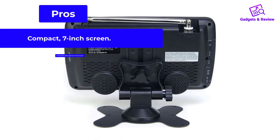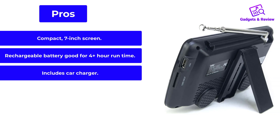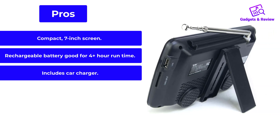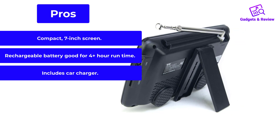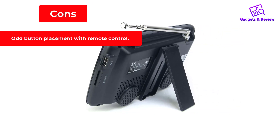Pros: compact 7-inch screen, rechargeable battery good for 4-plus-hour run time, includes car charger. Cons: odd button placement with remote control.